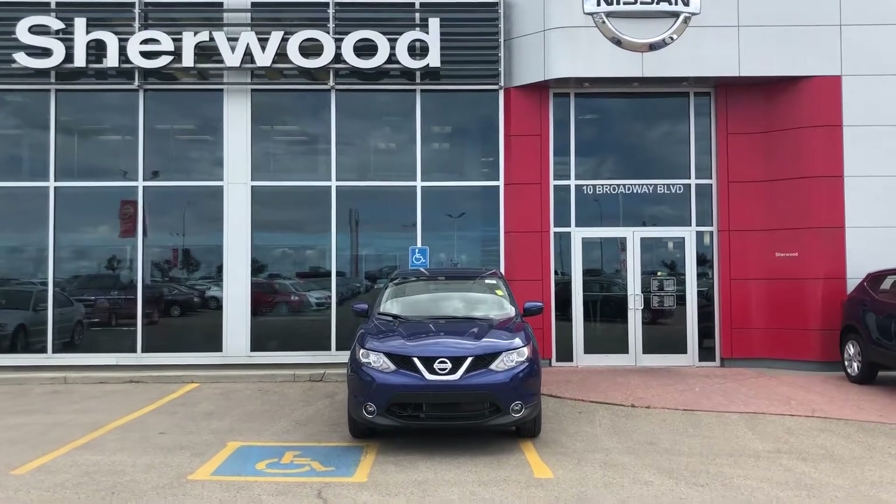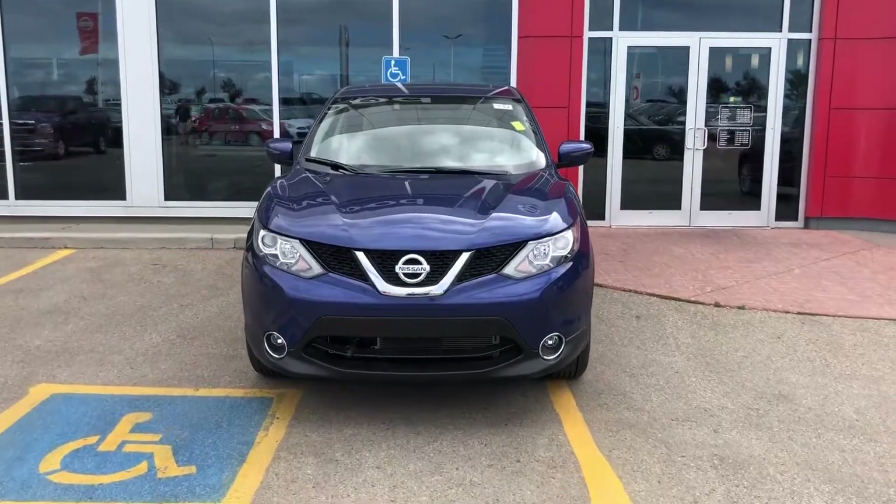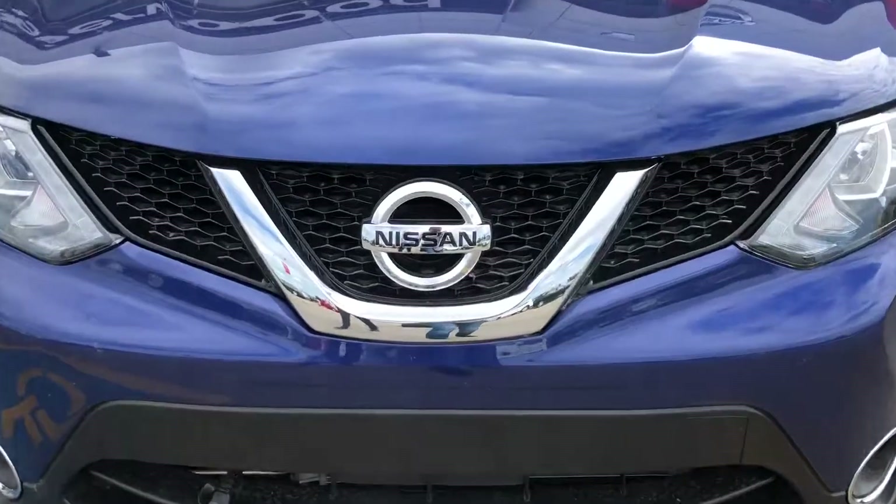So that's the 2018 Nissan Qashqai SV. Give me a call at 780-449-5775 and we can book you in for a test drive. Thanks Gary.